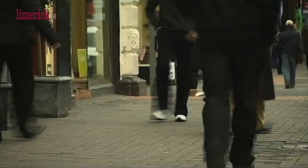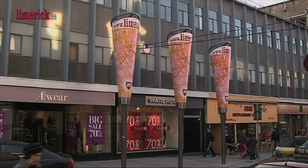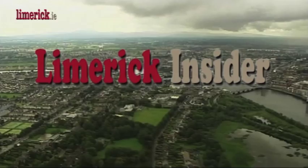Welcome to Limerick Insider on Limerick.ie, the monthly video news service updating you on the events happening in Limerick City and County. In this episode we take a look at what's on offer at some of the major tourist spots in Limerick City and County.